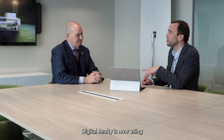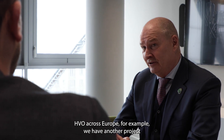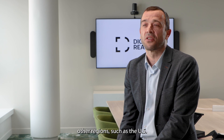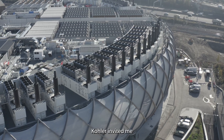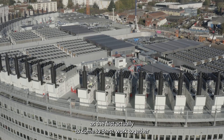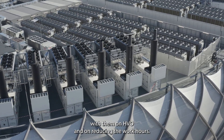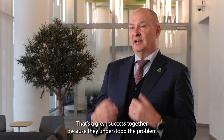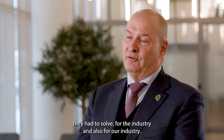Digital Realty is now using HVO across Europe. For example, we have another project in Madrid, Spain. It could be possible that HVO will be deployed in other regions, such as the US. Kohler invited me as the first to come to Brest and work together with them on HVO and on reducing work hours. That's a great success together, because they understood the problem they had to solve for the industry and for our industry.